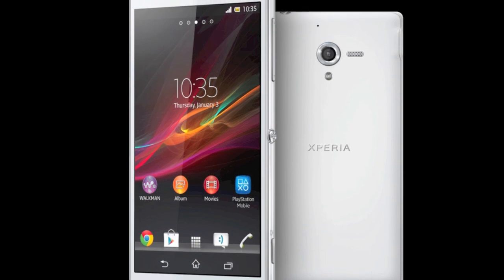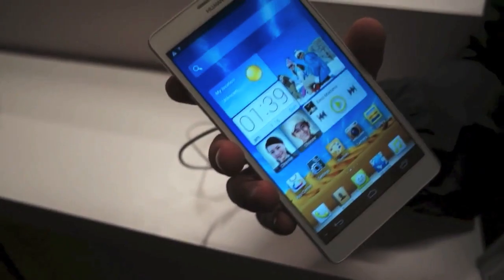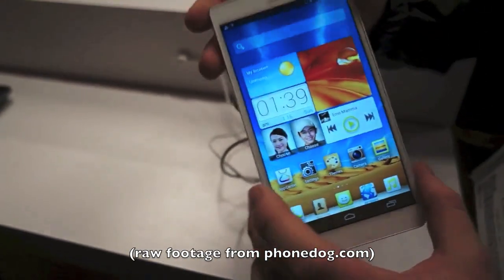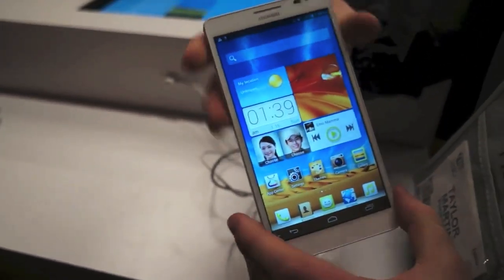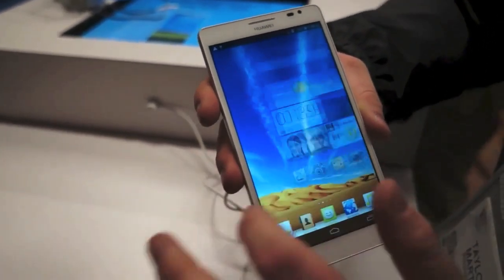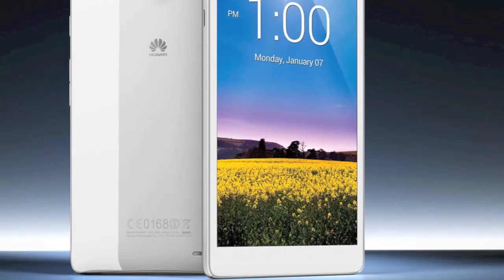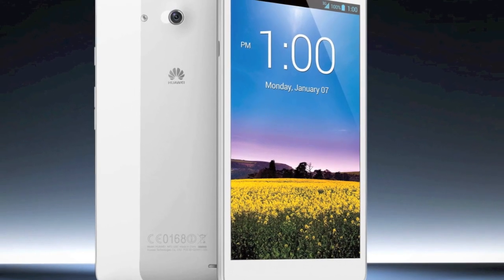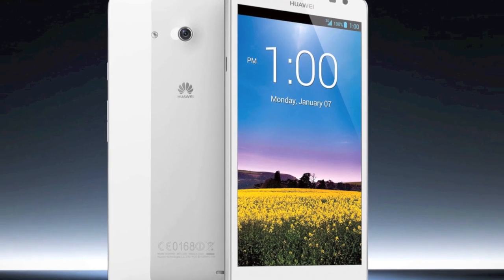Oh dear, this size race is getting very silly. Huawei has a monster 6.1-inch screened phablet running Android 4.1. The Ascend Mate display is only 720p, but does make up in other areas with a 1.5GHz quad-core processor and a 4000mAh battery, plus so-called Magic Touch, similar to Nokia's tech which enables use with gloves on. Not sure whether we'll see this in Europe though.